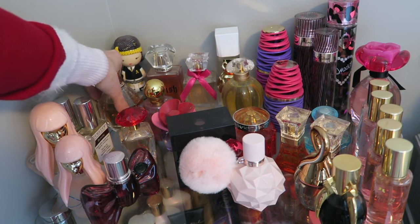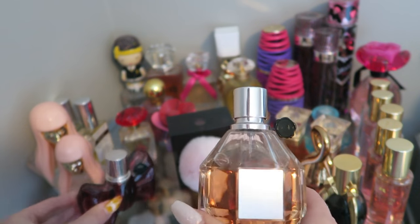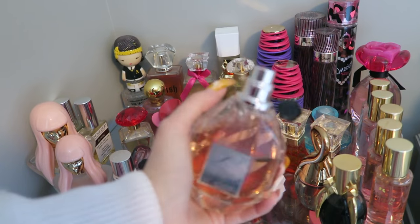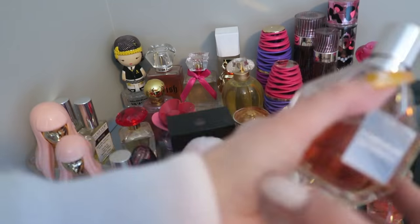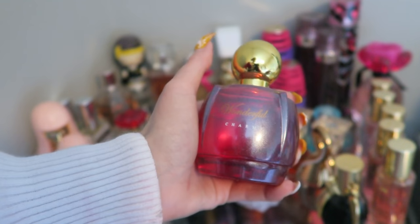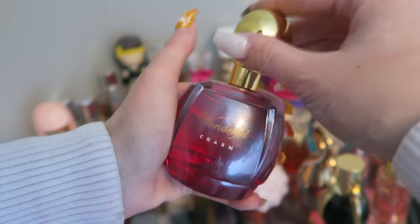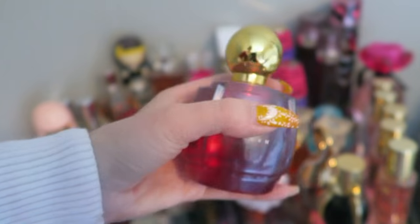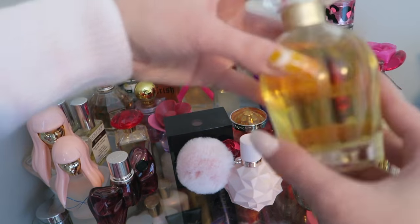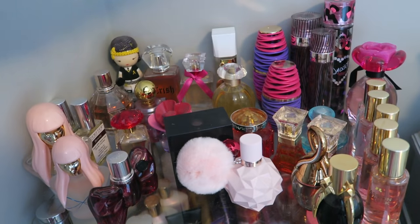Here is another all-time favorite: Flowerbomb by Viktor&Rolf — again with the little vampire thing on the bottle. It smells amazing; it really does smell like a flower bomb. This Wonderful Charm one — I think it could be a knockoff of a Taylor Swift perfume, like a dollar-store version — but it smells stunning. And this one I got for Christmas last year: Oscar de la Renta. I love this bottle — it's really classic.